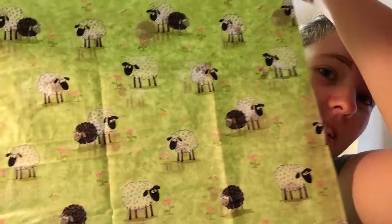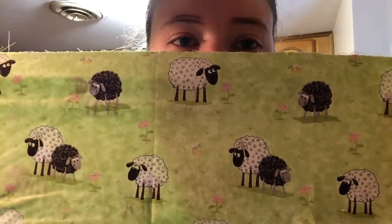My phone storage got full so I had to delete my deleted photos. Anyway, while I was opening this package I grabbed it out — it's material for bags and it's going to be cute. Are you ready? It's a little sheep fabric — sheep in a field! Aren't they adorable? I got a yard so I can make two bags and maybe a couple of zipper pouches. I'm going to be working on that soon.